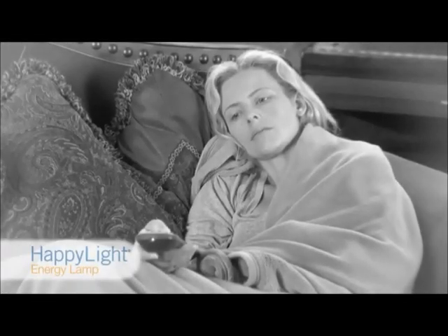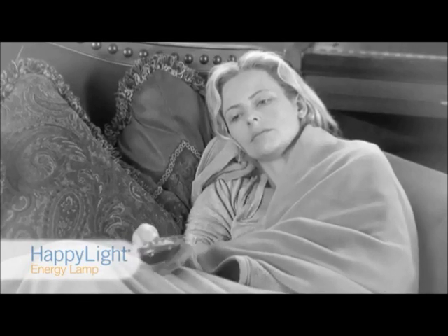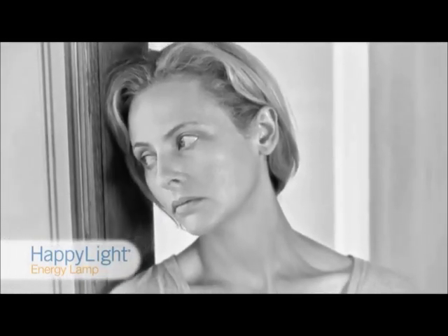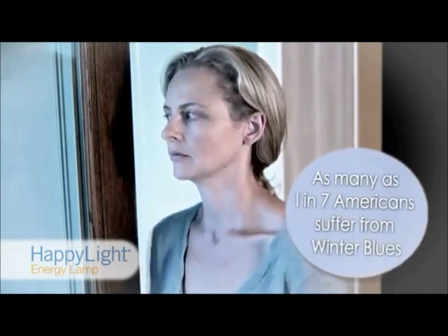Do you experience low energy, fatigue, difficulty sleeping and waking, or an increase in cravings during the winter months? Or how about when you don't get enough time outside? If so, you may be experiencing the winter blues, and you're not alone — as many as one in seven Americans suffer from winter blues.